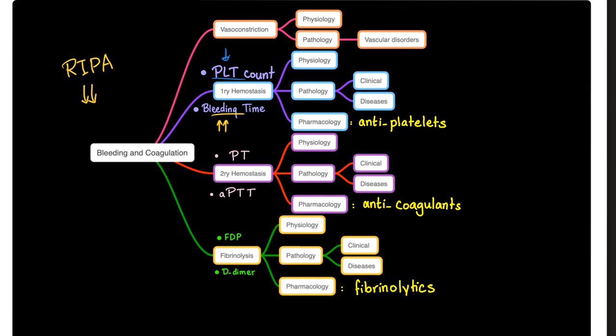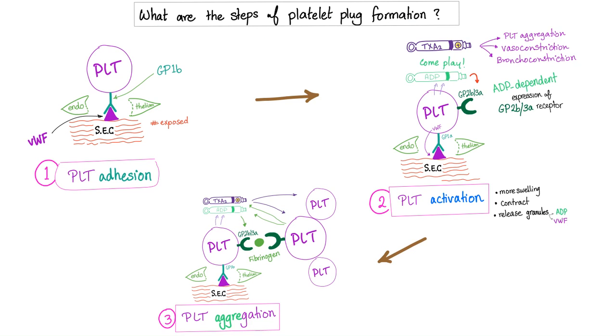Let me know the answer in the comment section. These are the steps of platelet plug formation: adhesion, activation and secretion, and then aggregation.